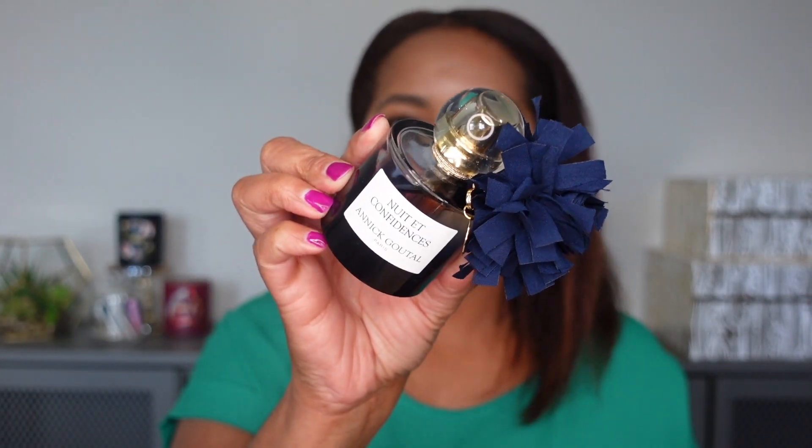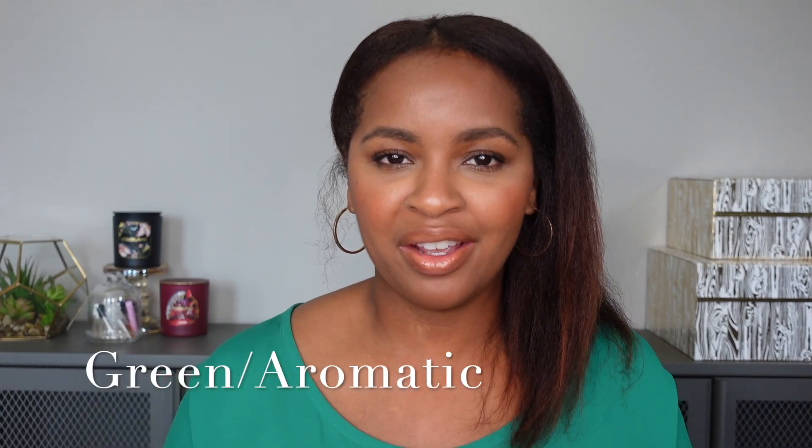That was it for my spicy/boozy category. The one fragrance I would recommend from this category — if you're searching for a spicy, boozy vanilla — is Nuit et Confidences by Annick Goutal. I just feel like this is the type of vanilla that everybody should have in their collection. The next category is my green and/or aromatic vanillas.